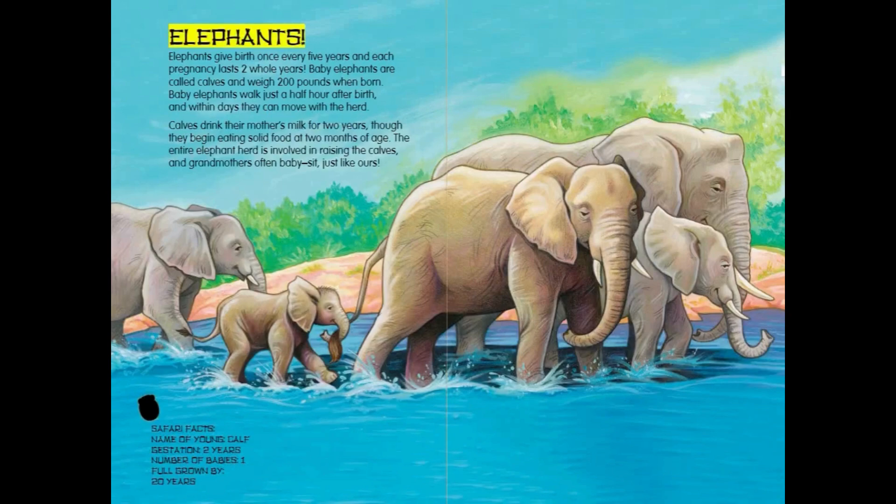Elephants. Elephants give birth once every five years and each pregnancy lasts two whole years. Baby elephants are called calves and weigh 200 pounds when born. Baby elephants walk just a half hour after birth, and within days they can move with the herd. Calves drink their mother's milk for two years, though they begin eating solid food at two months of age. The entire elephant herd is involved in raising the calves, and grandmothers often babysit just like ours.